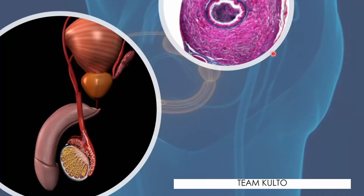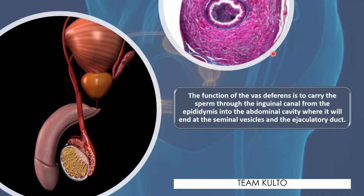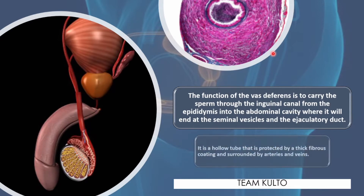The function of the vas deferens is to carry the sperm through the inguinal canal from the epididymis into the abdominal cavity, where it will end at the seminal vesicles and the ejaculatory duct. It is a hollow tube that is protected by a thick fibrous coating and surrounded by arteries and veins.